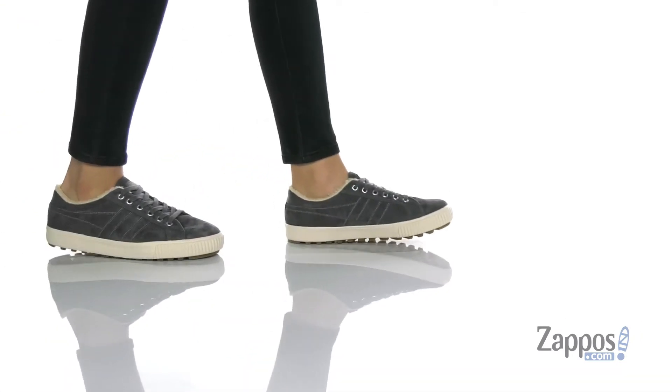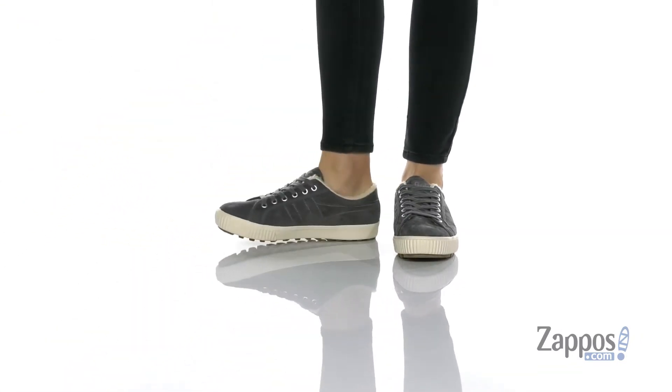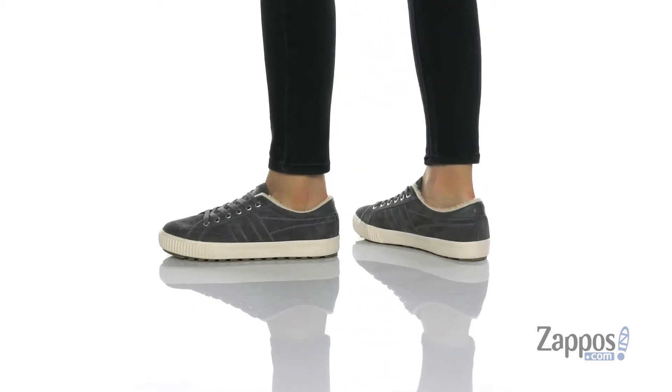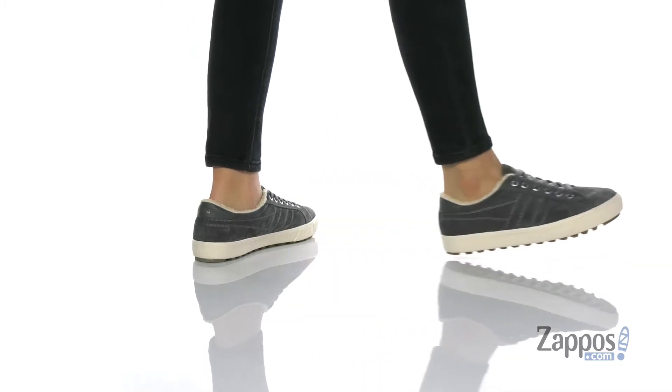Hey y'all, it's Katarina from Zappos, and I'm going to show you Nordic by GOLA. These sneakers have a suede upper with a fuzzy textile inner lining that's going to help keep your feet warm.